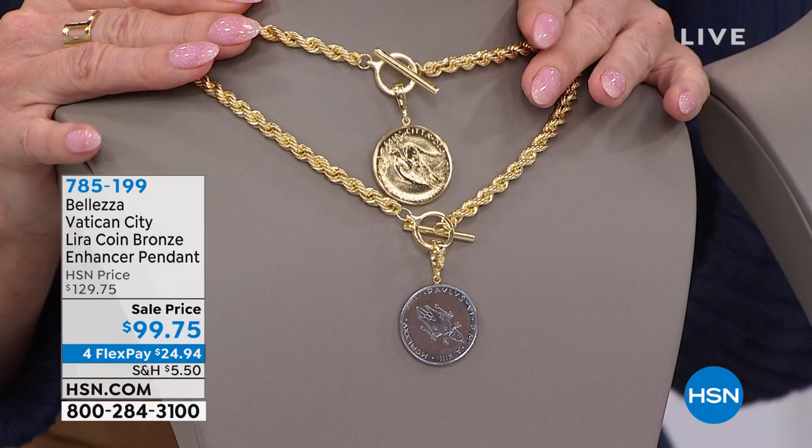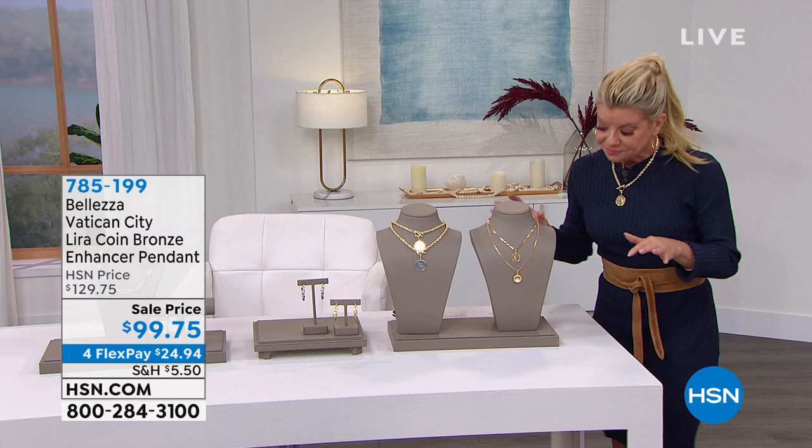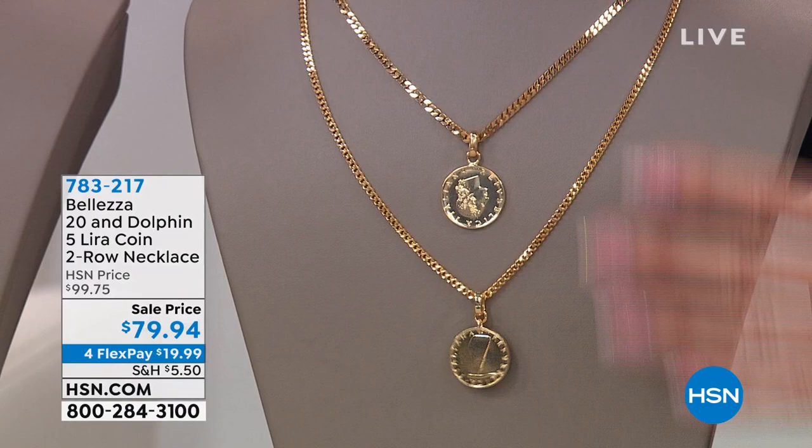It gives you that perfect two-tone look. This is also the first time we're offering this double necklace with two unique Italian liras as the pendant. It's the easiest, most perfect way to create that layering look.